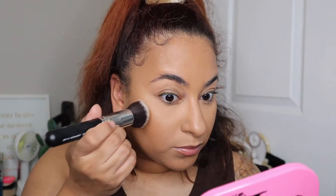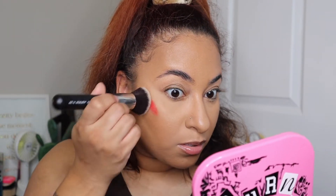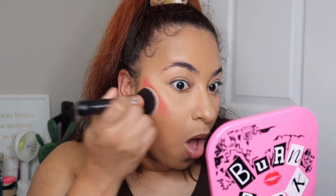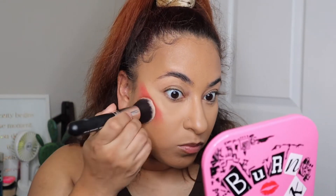Going in with the Rare Beauty Liquid Blush in the shade Grateful. When I tell you this is a true reddish-orange color — even the little amount I put on was way too much, and it definitely scared me. It was even worse as I started to blend it out. I applied this after my powder, which I don't usually do, but I forgot. Very intimidating — a little truly goes a long way.